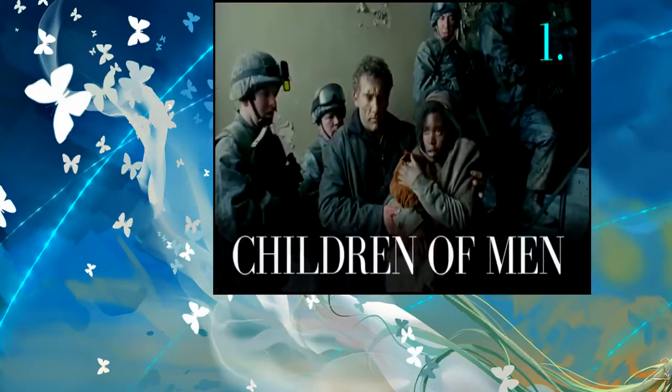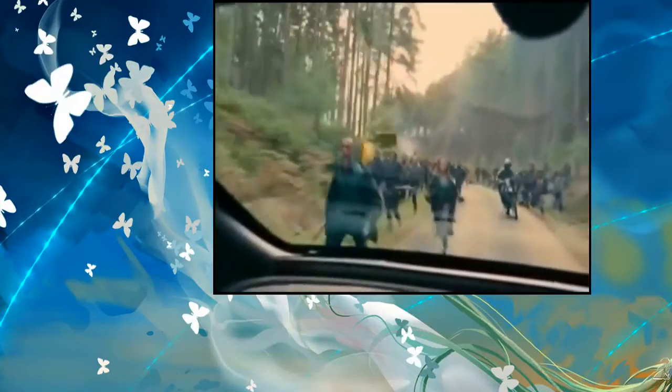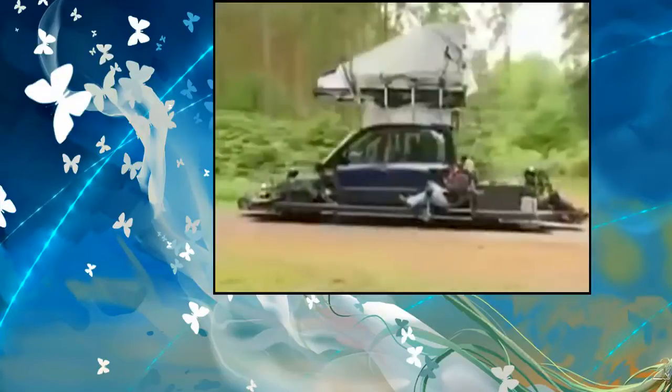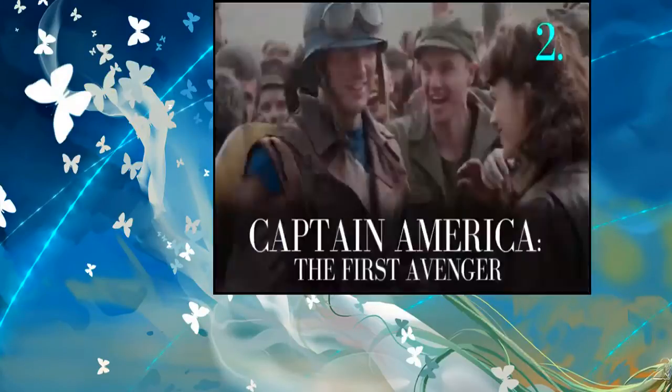1. Children of Men: An extremely engaging in-car one take has the camera magically traverse through the vehicle while its occupants are pursued by a mob of bad guys. In order to pull off this long take, they had to invent a camera rig that had a moving camera and moving seats and doors.